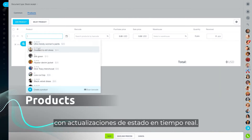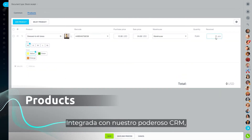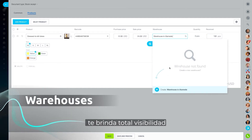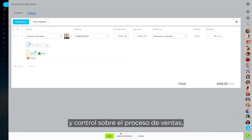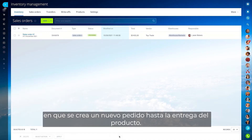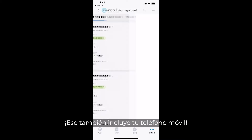With real-time status updates, integrated with our powerful CRM, Bittrex 24 Inventory Management gives you full visibility and control over the sales process. From the moment a new order is created to the product delivery — that includes your mobile phone as well.